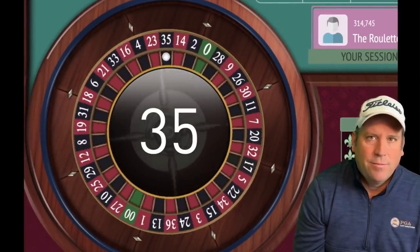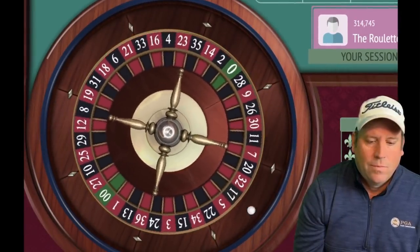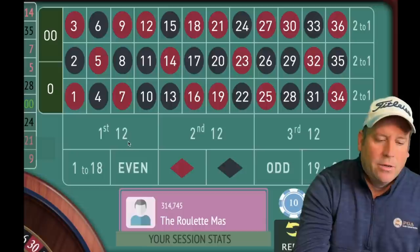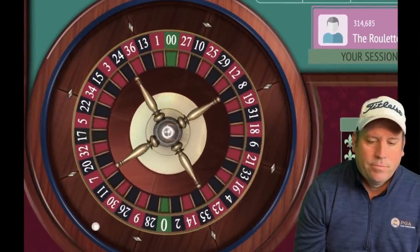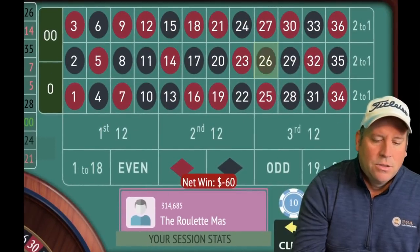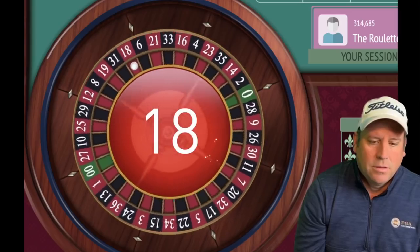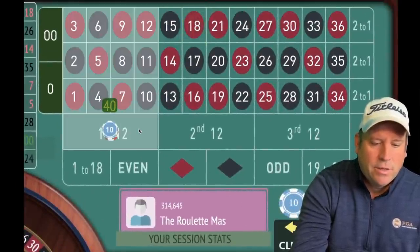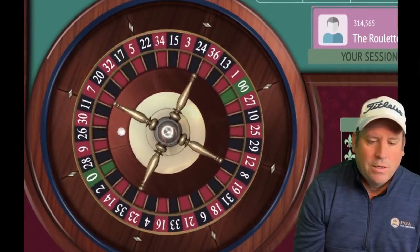That's a loss — 35 black — so we're going to sit out until we don't hit third 12 or zero. We did not hit third 12 or zero, so it's time to bet again. This time we're going to go to twenty instead of ten. That's a loss — 26 black. Now we sit out again until we don't hit third 12 or zero. That's an 18 red, so it's time to bet again, and now we're going to have forty on each.